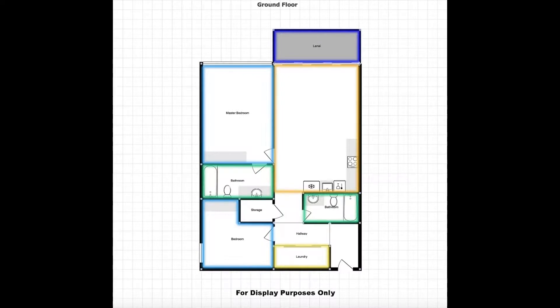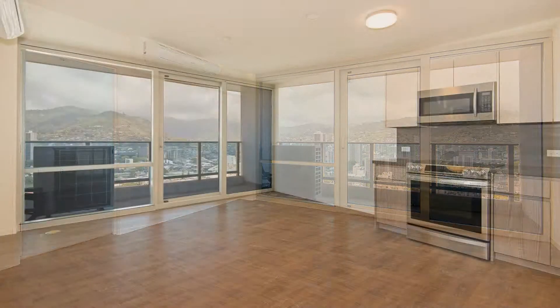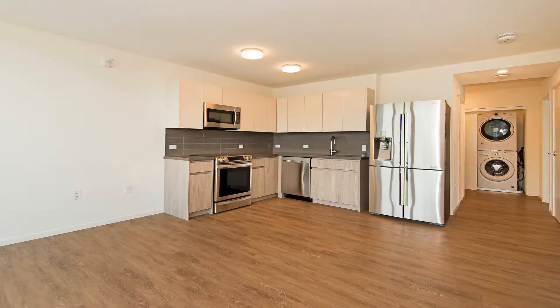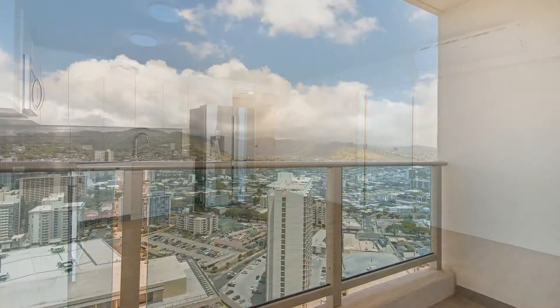The beautiful kitchen offers plenty of cabinets, spacious countertops, and a set of stainless steel appliances including a full-sized fridge, an oven, a microwave, and a dishwasher. There is also a washer and dryer provided.